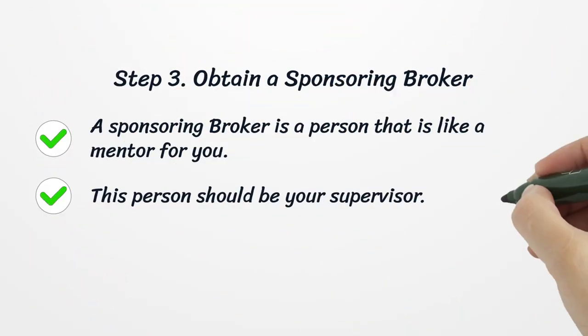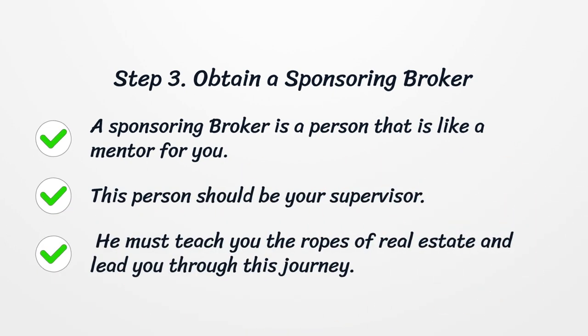Step 3: Obtain a Sponsoring Broker. A sponsoring broker is a person that is like a mentor for you. This person should be your supervisor. He must teach you the ropes of real estate and lead you through this journey.